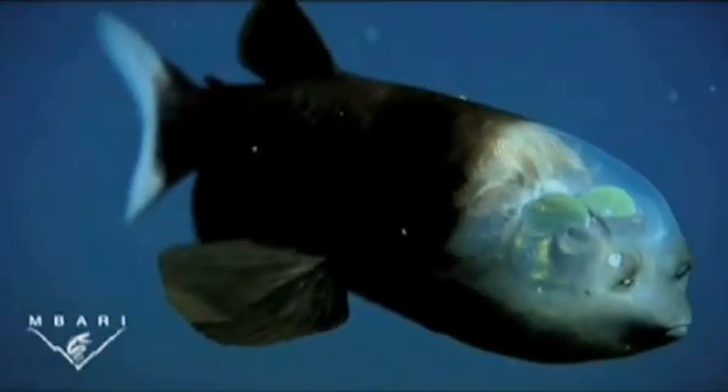The two green spheres in the video are the lenses of its tubular eyes. The eyes are enclosed within the transparent shield, sort of like the glass canopy of a jet fighter. Above the mouth, the two dark capsules that appear to be eyes actually contain the fish's olfactory organs, or the equivalent of nostrils.